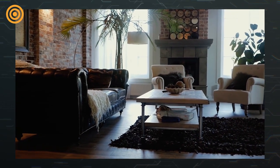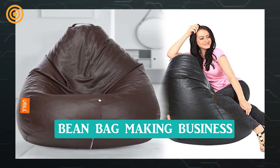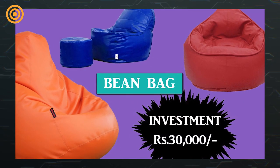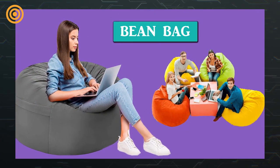In this category, the most in-demand product in the market is the bean bag. You can make a bean bag with an investment of 30,000 rupees and earn good income. Now let's know full information about this bean bag making business.